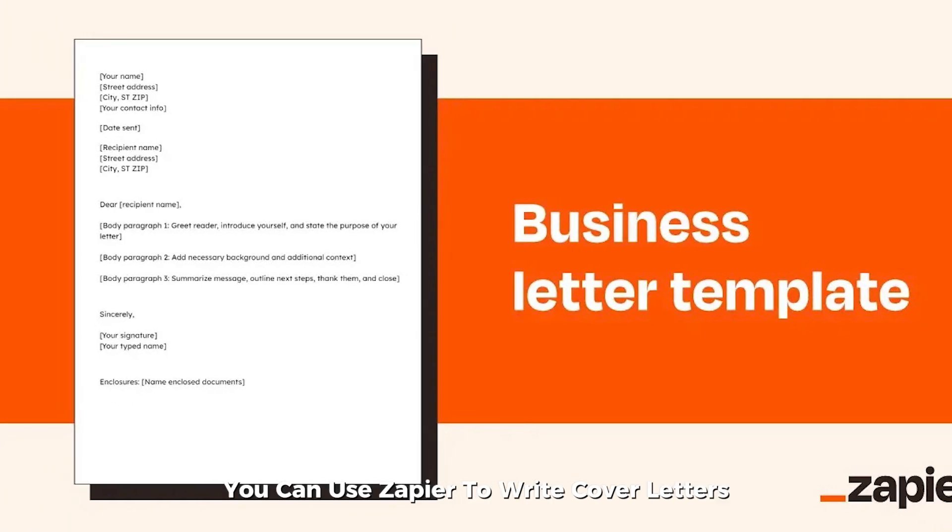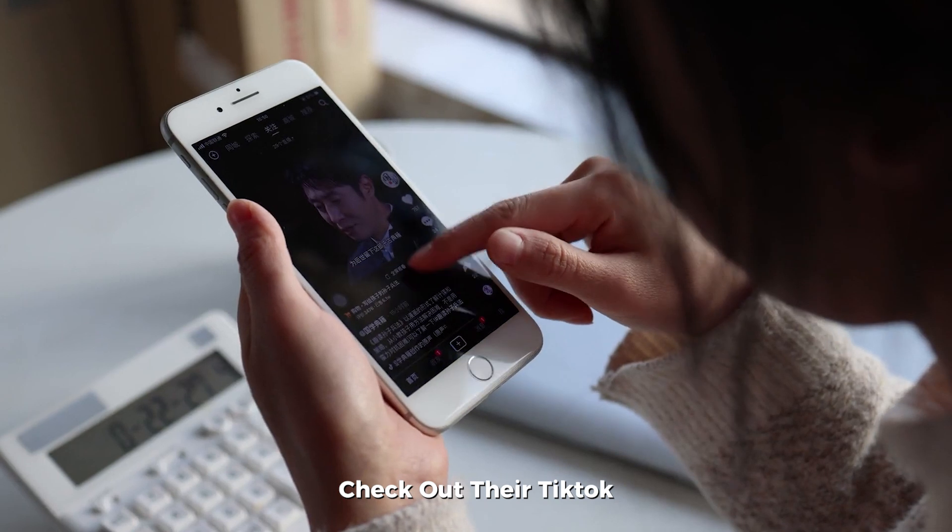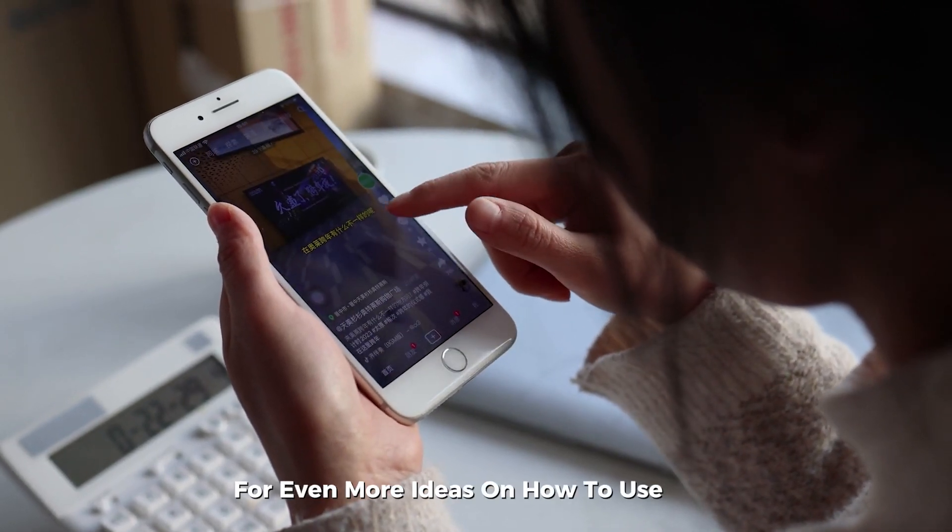You can use Zapier to write cover letters, summarize Slack messages, and so much more. Check out their TikTok for even more ideas on how to use this tool effectively.